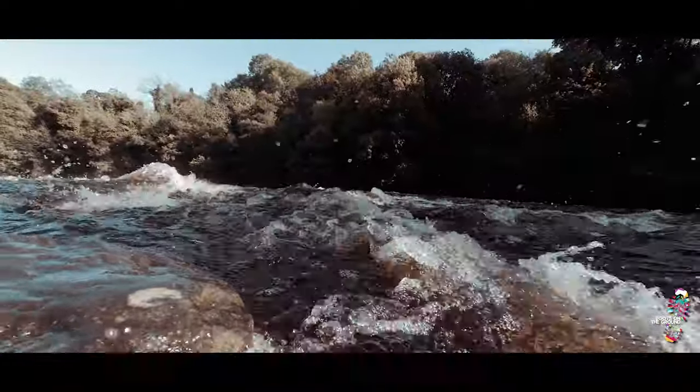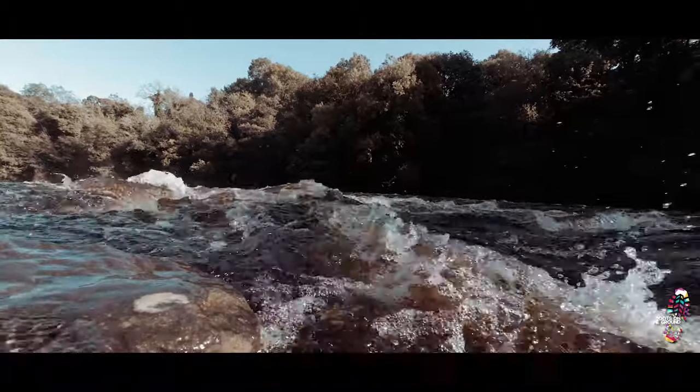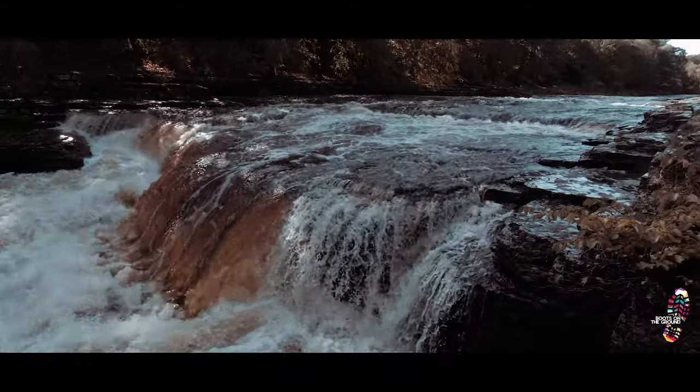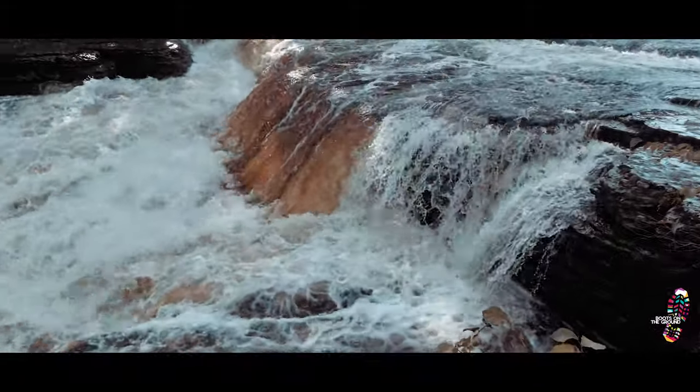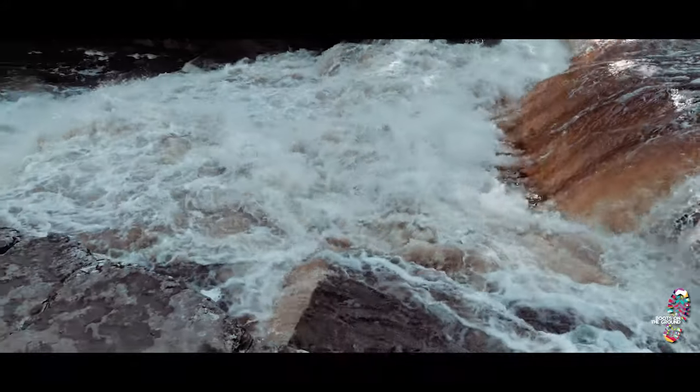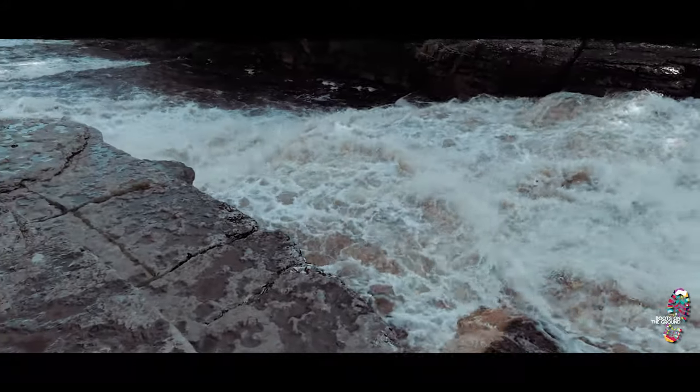Aysgarth Falls is one of the more famous, and here the River Ure tumbles over three flights of small waterfalls. All three Falls were featured in the film Robin Hood: Prince of Thieves, and nearby is St Andrew's Church, which is reputed to have the largest churchyard in England.